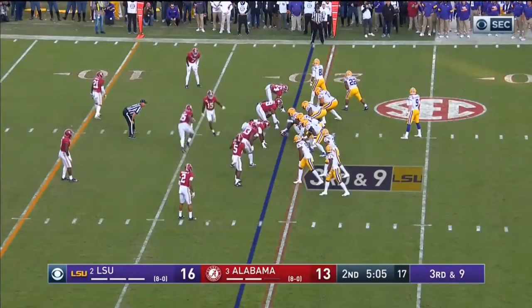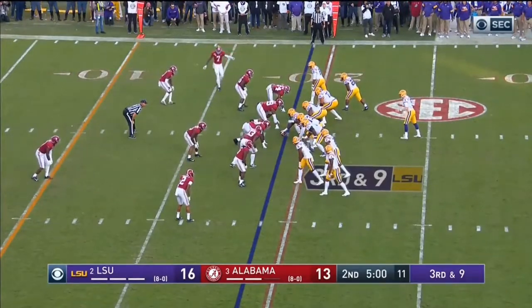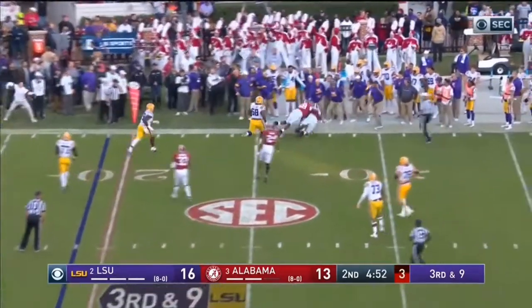This is the second quarter, five minutes and seven seconds left, third and nine. Terrell Lewis is at the left outside linebacker position — essentially a left end — as Alabama has two defensive linemen and two outside linebackers. Once again, Lewis is just about the first person to move when the ball is snapped. The right tackle is still basically set in his position when Lewis is already rushing upfield; only Anthony Genus matches him in reaction time.